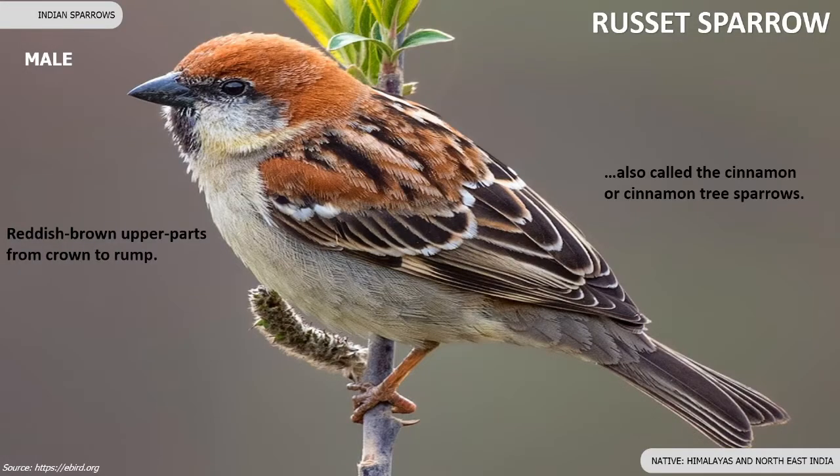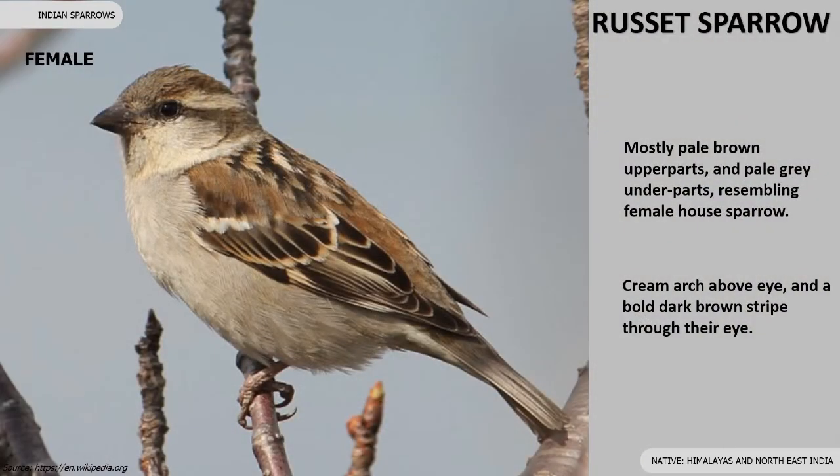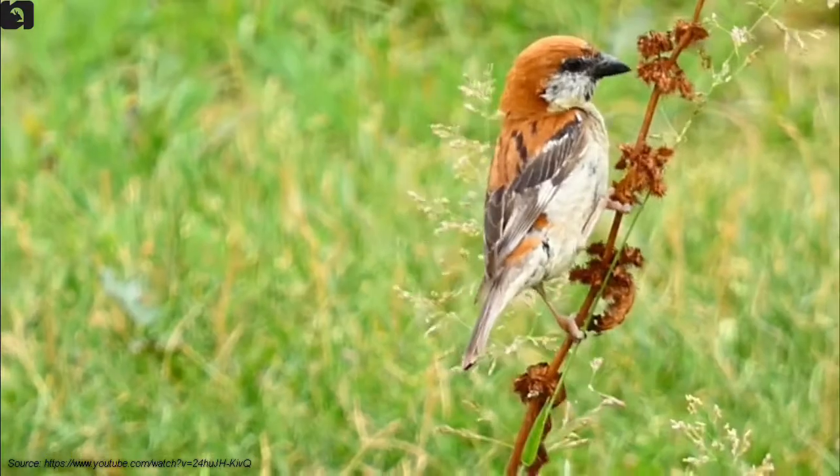Male russet sparrows are also called cinnamon tree sparrows. Females mostly have pale brown upper parts and pale grey underparts, resembling the female house sparrow.